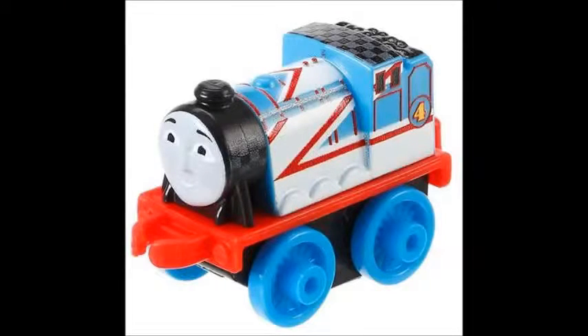It's Racing Gordon! The express engine is in racing fever today. Very racy.